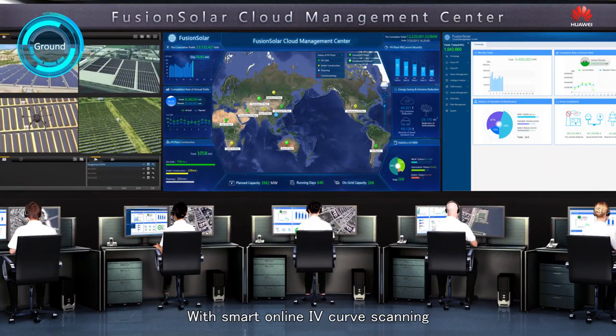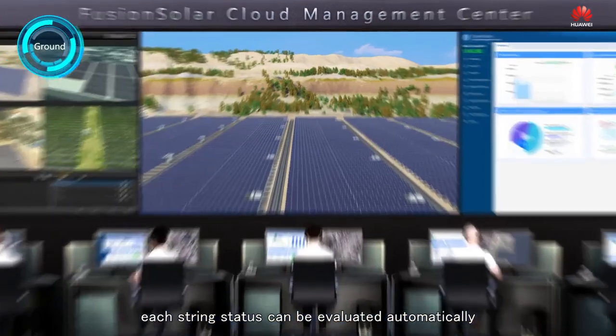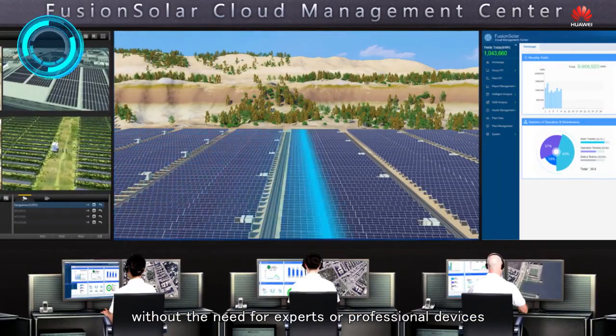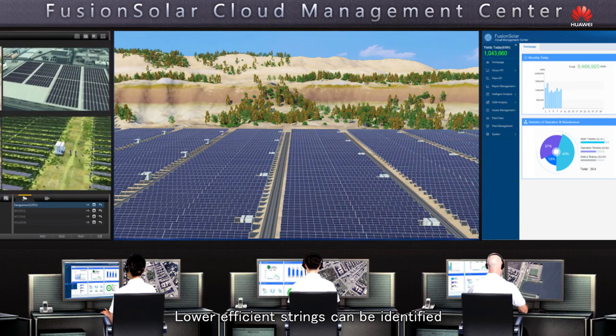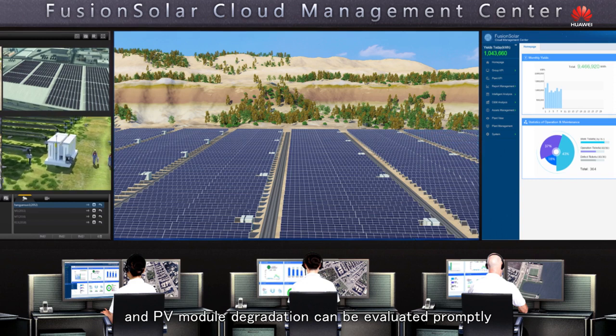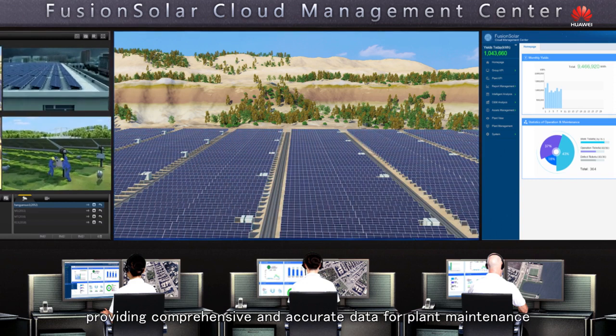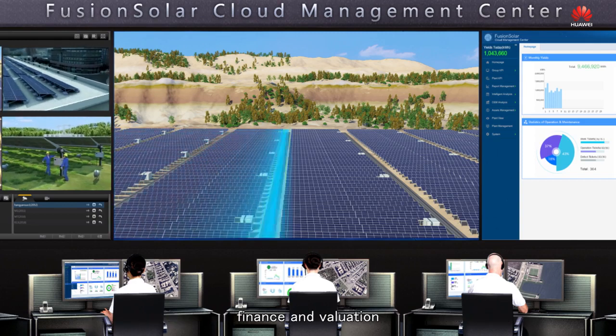With smart online IV curve scanning, each string status can be evaluated automatically without the need for experts or professional devices. Lower efficiency strings can be identified and PV module degradation can be evaluated properly, providing comprehensive and accurate data for plant maintenance, finance and valuation.